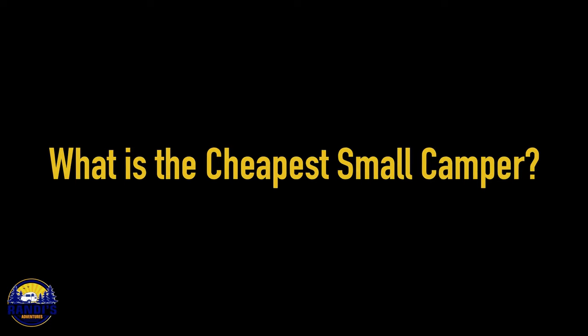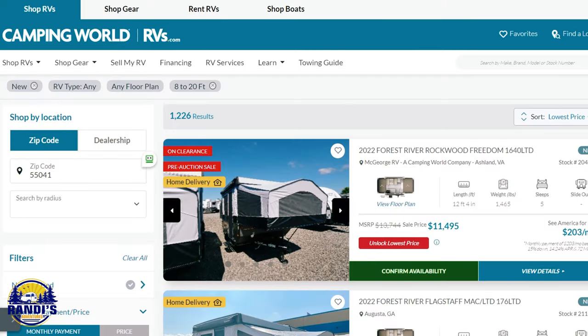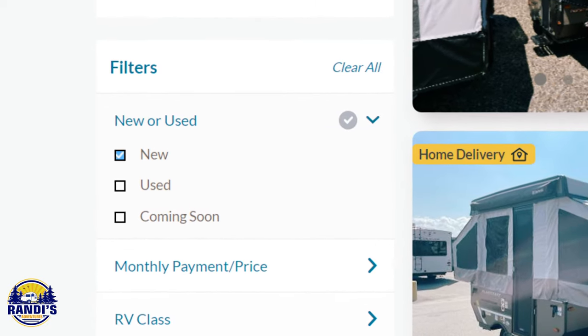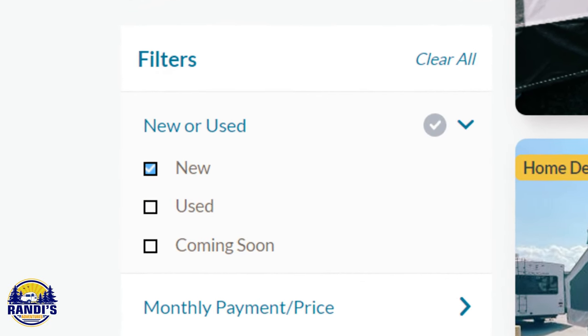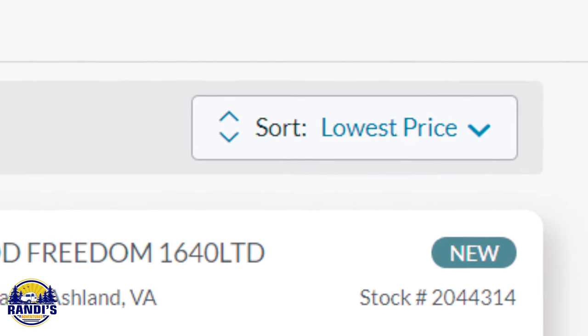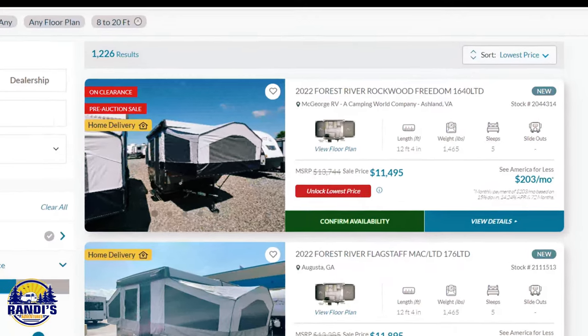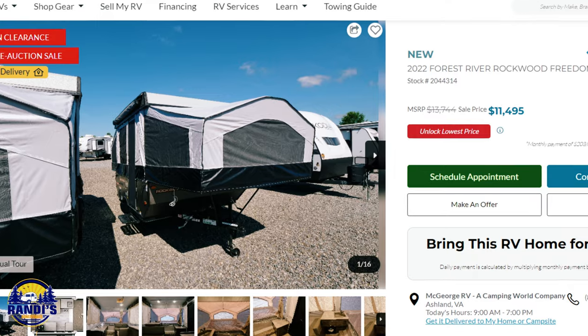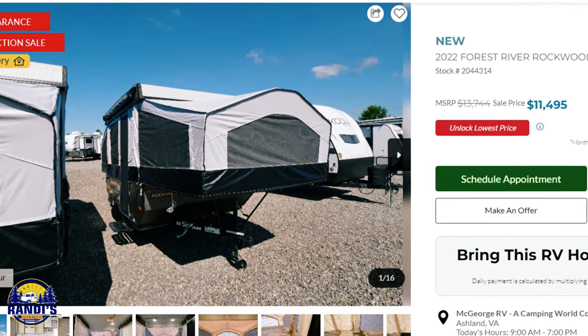What is the cheapest small camper? I went to Camping World online, searched for campers less than 20 feet in length showing only new campers for sale, then sorted from lowest to highest price. The lowest priced one was a 2022 Forest River Rockwood Freedom 1640 LTD. So there you have it.